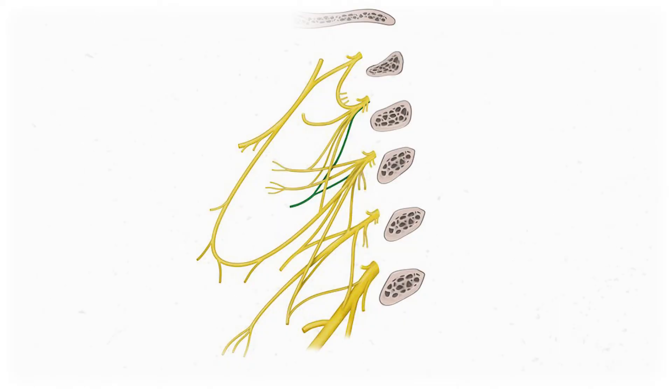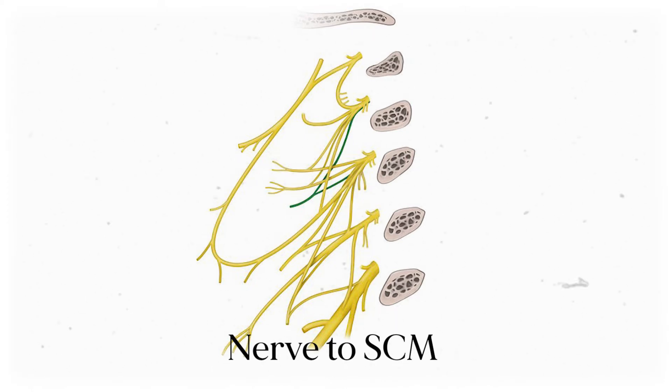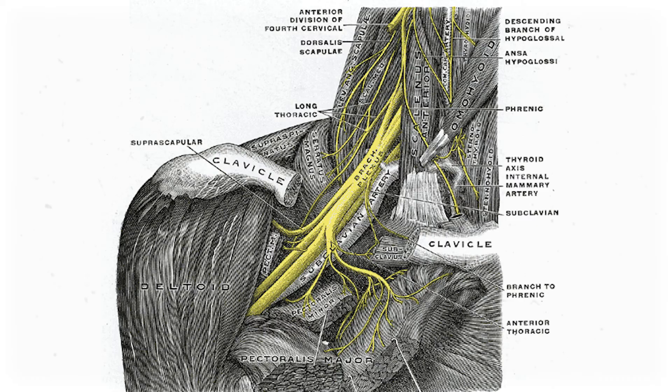The next chunk doesn't get a cool name — it's just the remaining motor nerves. The good news is that they innervate some of the more well-known muscles, so I'll call this the big muscle chunk. The first one branches off of spinal nerves C1, 2, and 3, and it kind of looks like it's passing through the loop, but it's actually heading off to innervate the sternocleidomastoid muscle. This makes sense since so much of the cervical plexus is defined by its relationship to the SCM.